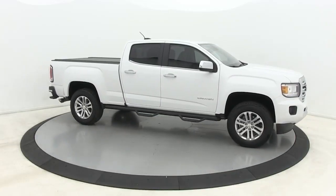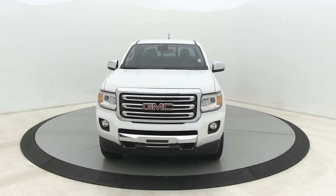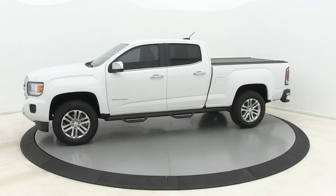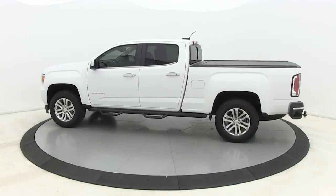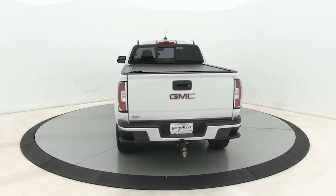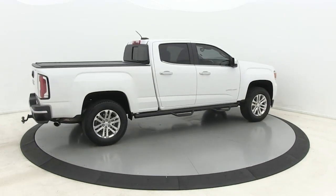Enjoy the view of this 2017 GMC Canyon. This vehicle is an outstanding buy with fewer than 40,000 miles on the odometer. Get the features you need and the comfort and style you've been hoping for. This well-equipped vehicle is an excellent value and will help you make the most of every drive. All you need to do is relax and enjoy the ride.